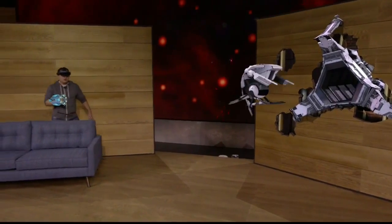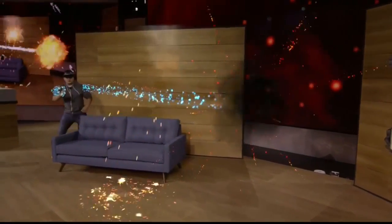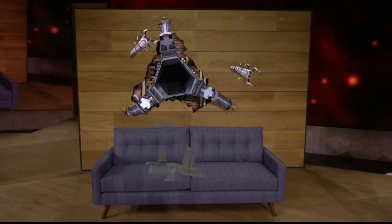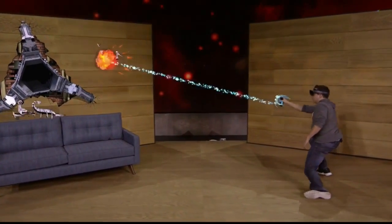With HoloLens, the action happens all around you. And thanks to spatial sound, you'll hear the gameplay as though it's happening in your room. You'll notice that the robots know where the walls and the furniture are, and they can use that knowledge to navigate and plan attacks against you. Since each room is unique, every game is customized to you.